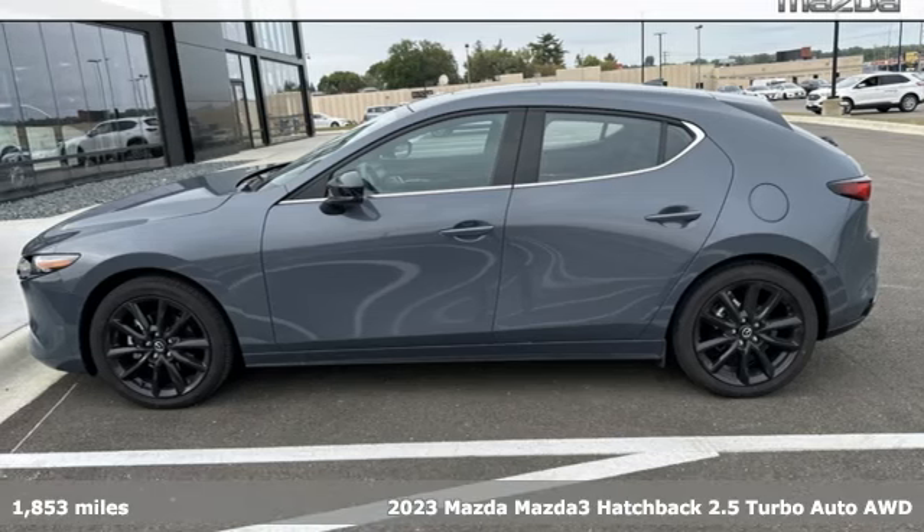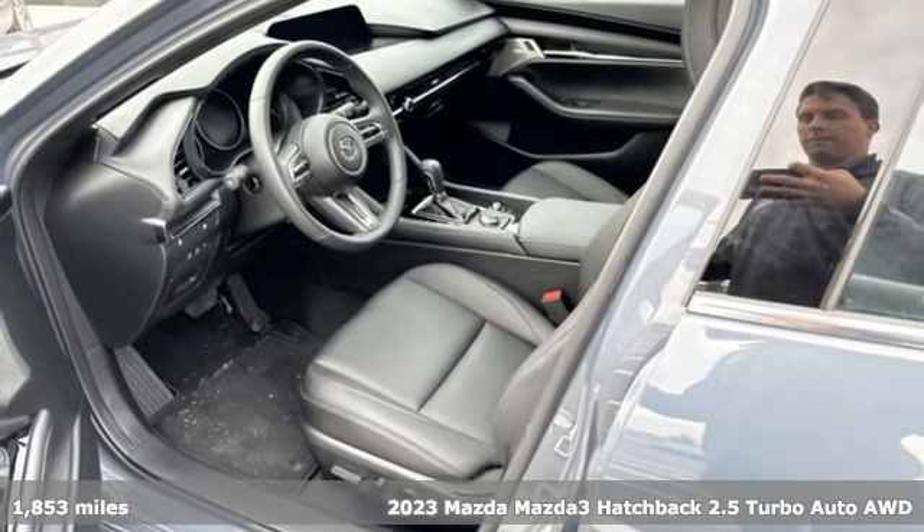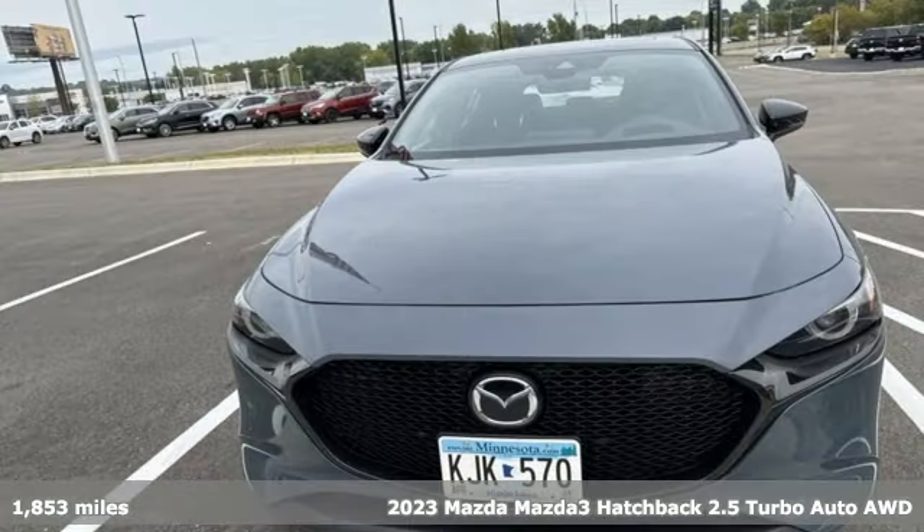Here's a 2023 Mazda 3 hatchback. For all the things that drive you, there's Mazda. It comes with the features you need and, better yet, want.